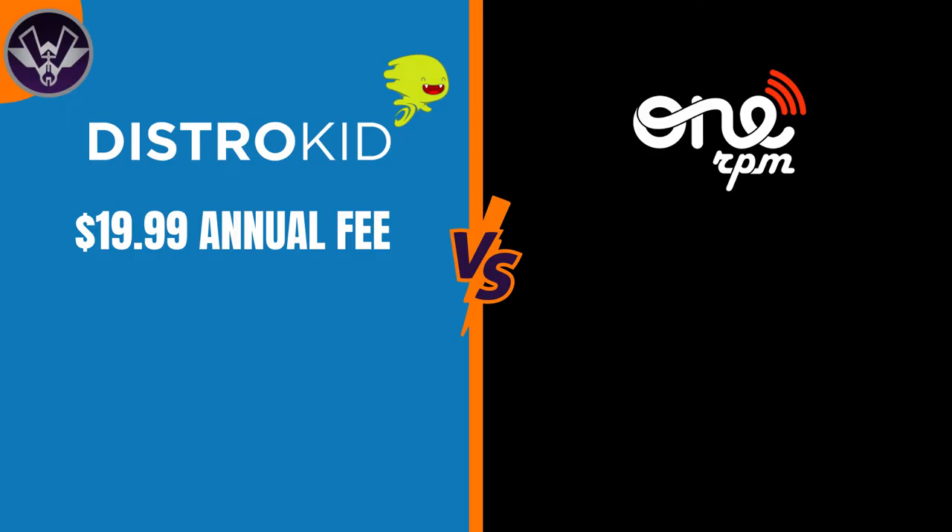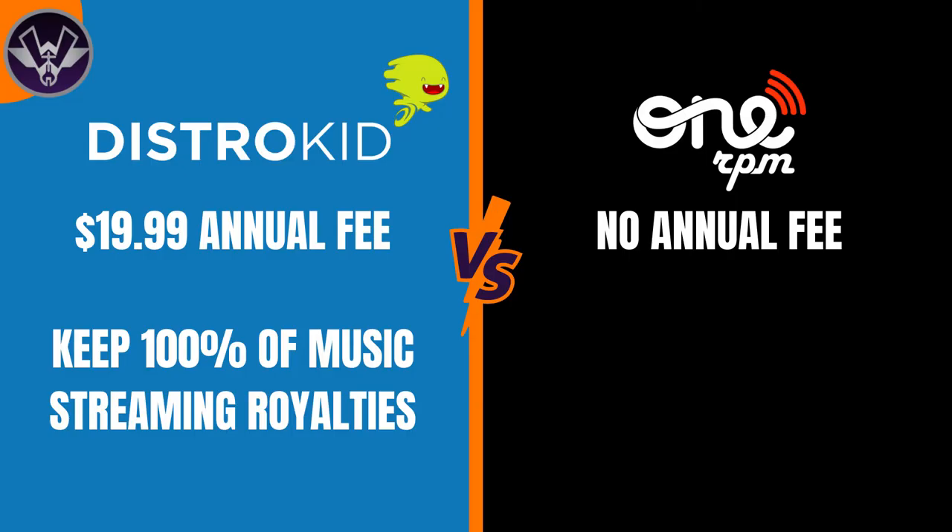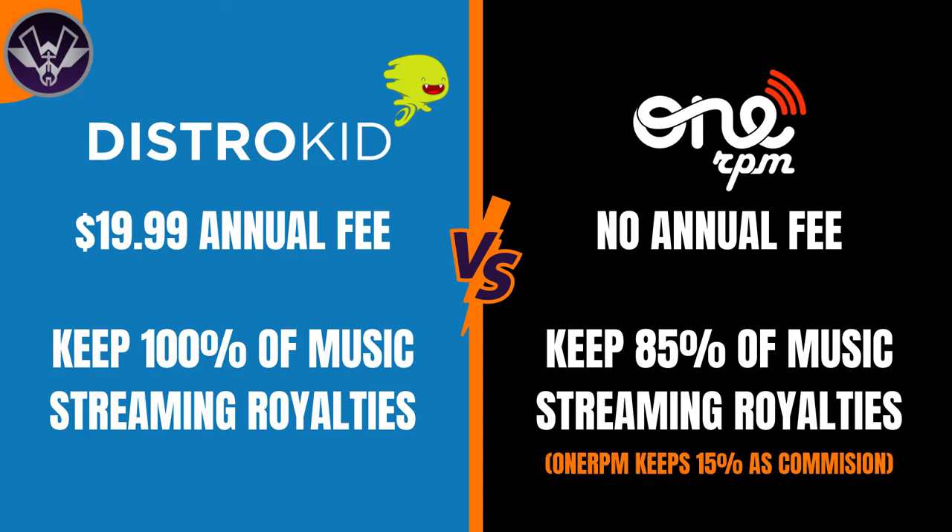Starting with DistroKid: they have an annual fee of $19.99. When it comes to OneRPM, there is no annual fee — it is free to sign up and use. Now I know you're probably thinking, wouldn't OneRPM be cheaper because it's free versus $20? Yes, if you're just looking at the upfront cost. But the next part is really what makes the difference — and that's the royalties. With DistroKid, you keep 100% of your royalties. With OneRPM, you only keep 85%.